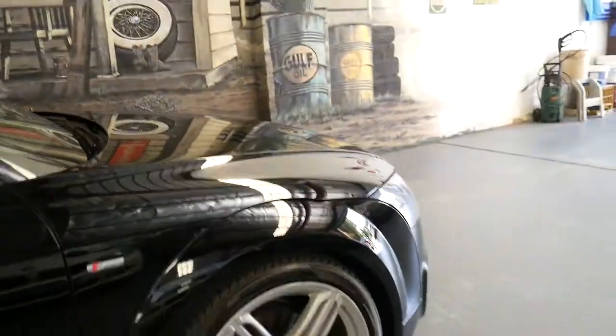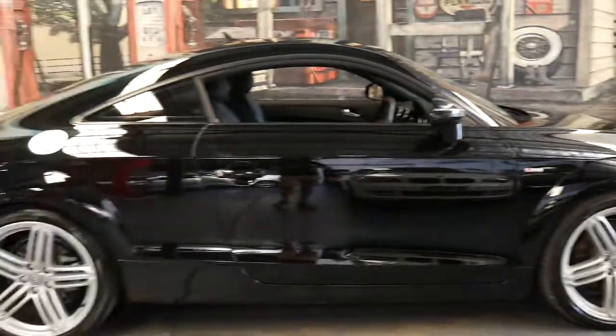S-Line, Black, TT, Coupe, Quattro. Not much more to say other than please come and have a look.